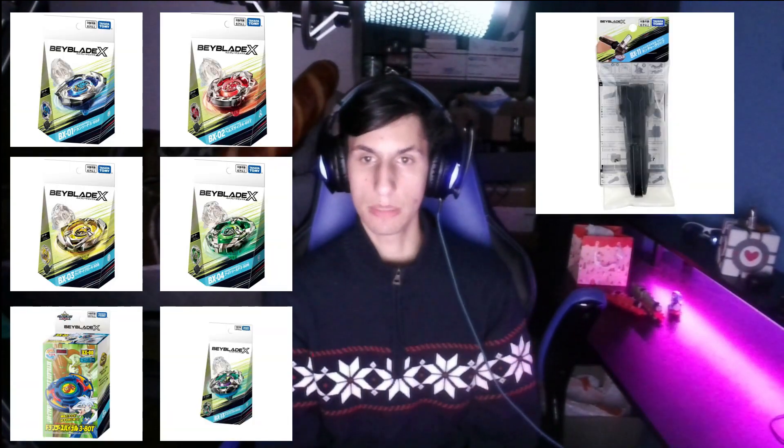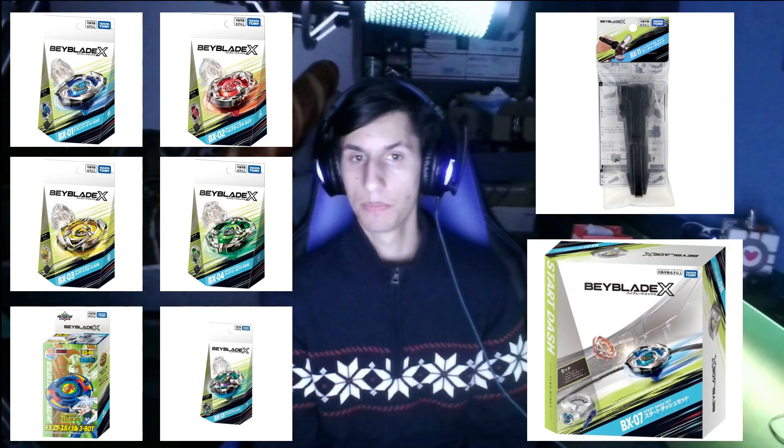Of course, these are only the Metal Topps Inc. Certified Beyblade X Starter Pack recommendations. I didn't even follow this recommendation myself — I started with two boosters, four starters, the BX-11 Launcher Grip, and the BX-07 Start Dash Set. Ultimately, anyone is free to take whatever path they choose when getting started with Beyblade X.